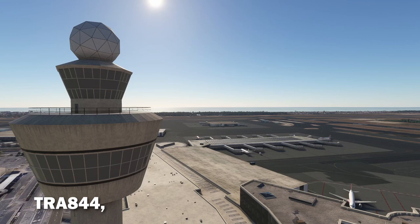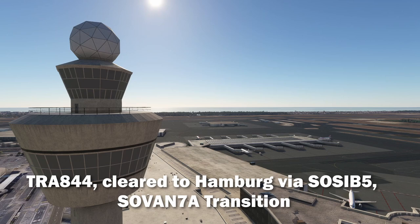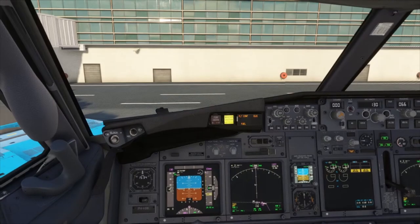Transavia 844 cleared to Hamburg via Sosimba 5 departure, initial climb 4000, squawk 1000, transition Sosimba 7 Alpha. Transavia 844.